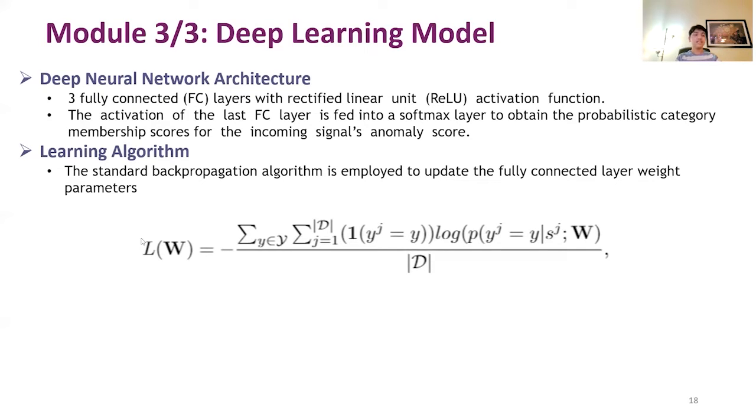The deep neural network model has three fully connected layers with rectified linear unit activation functions. The activation of the last fully connected layer is fed into a softmax layer to obtain probabilistic category scores for the incoming signals. We use the standard backpropagation algorithm to update the fully connected layer parameters. We skip over the mathematical details due to time constraints.